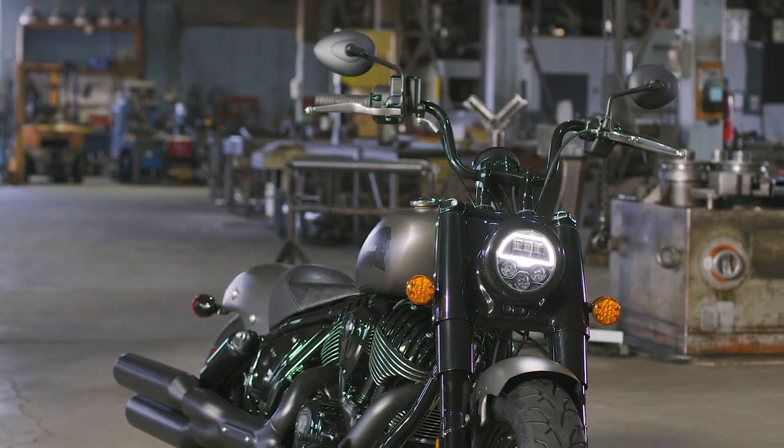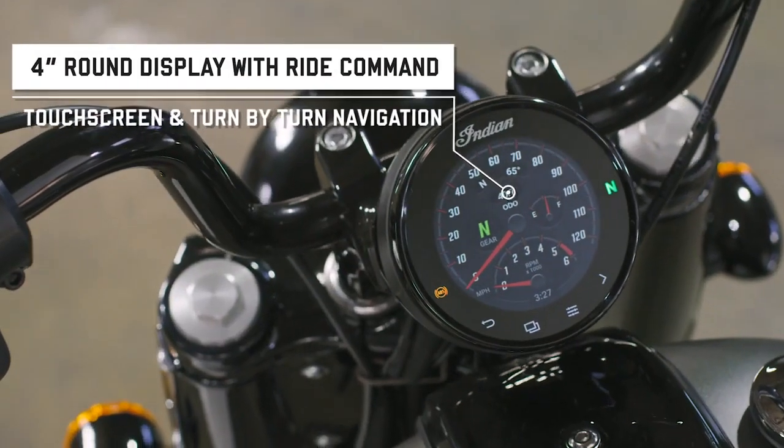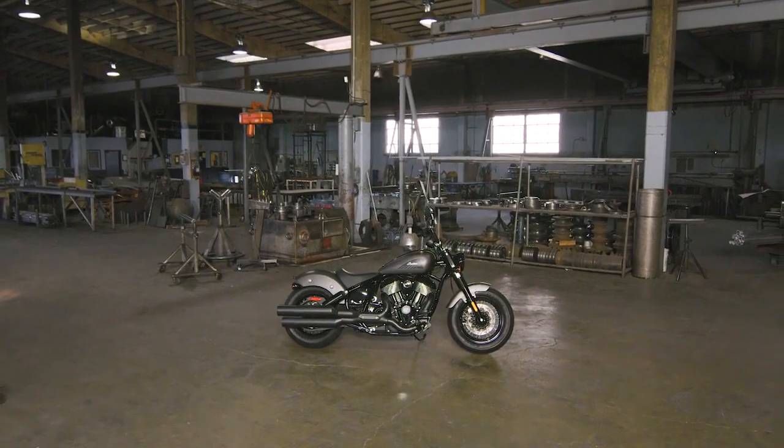We've also given this bike just enough tech to improve any ride, like a touchscreen gauge with turn-by-turn navigation — because all the attitude in the world won't keep you from getting lost. Unless, of course, you want to.